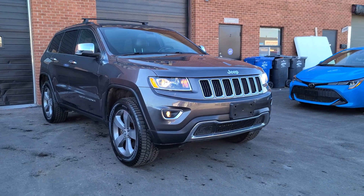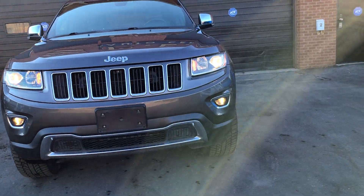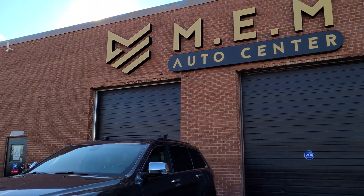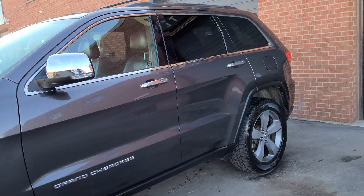Here we have a 2014 Jeep Grand Cherokee Limited. This is a video walkaround to show you the condition and features of the vehicle. The car is for sale right now at MEM Auto Center. Very nice, clean car.